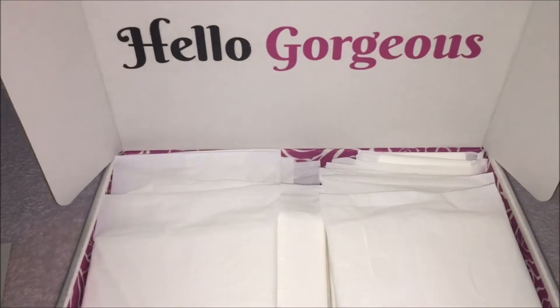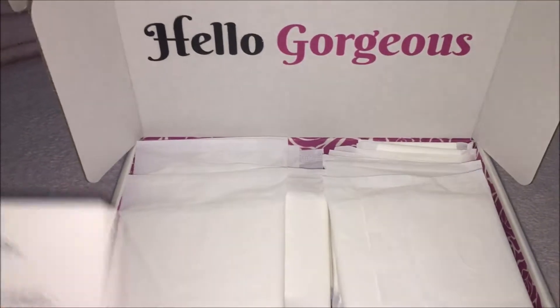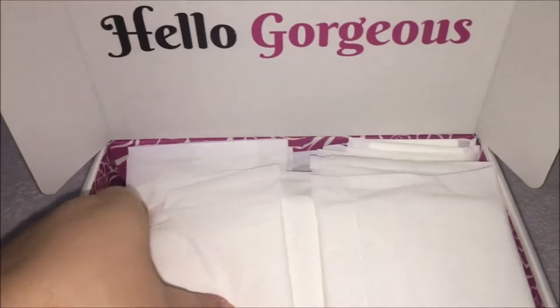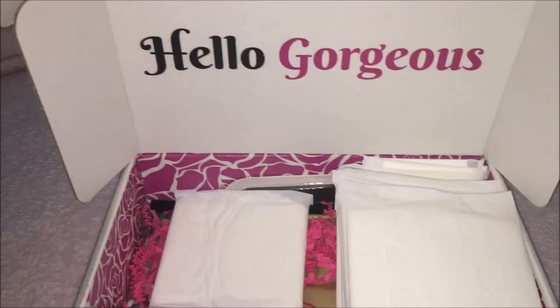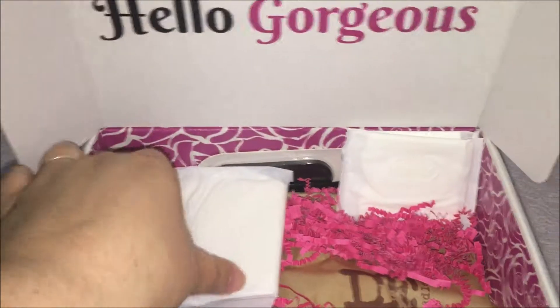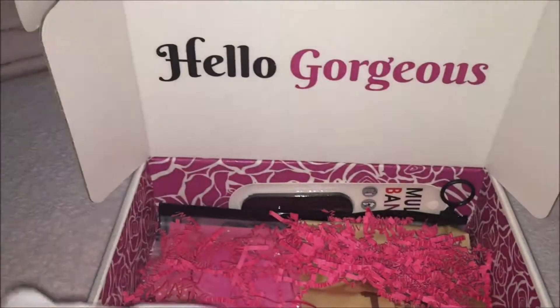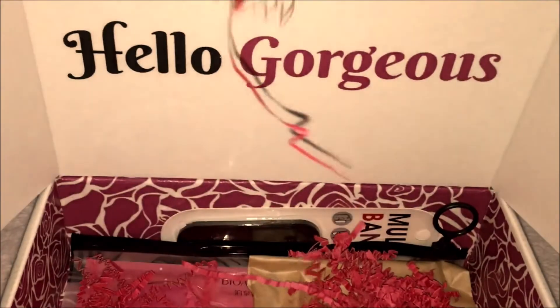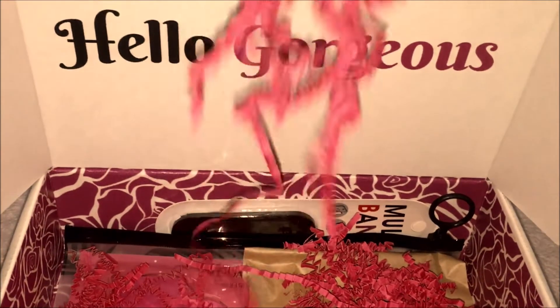For this kit I chose 15 pads and 5 panty liners. I said yes to essential oils and beauty products, and I chose 'surprise me' for the treat option. I just love this pink crinkle paper here.